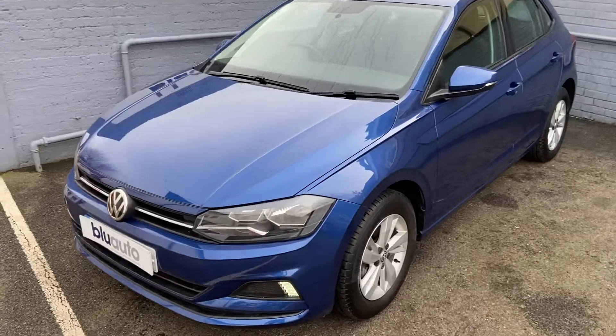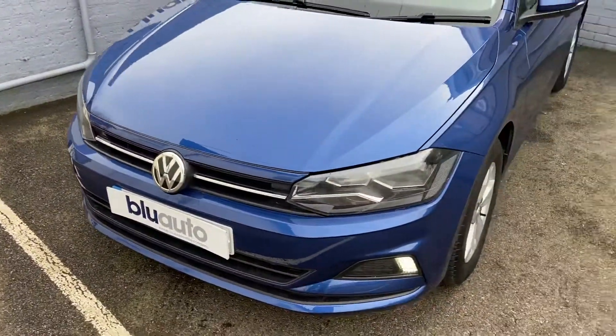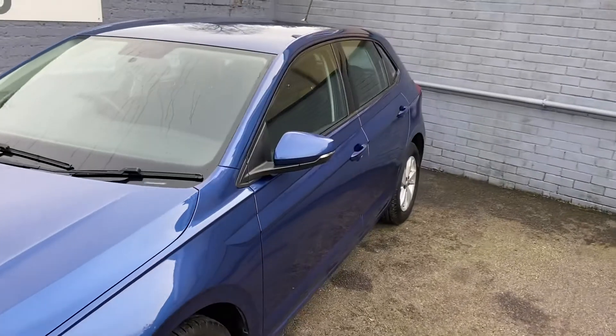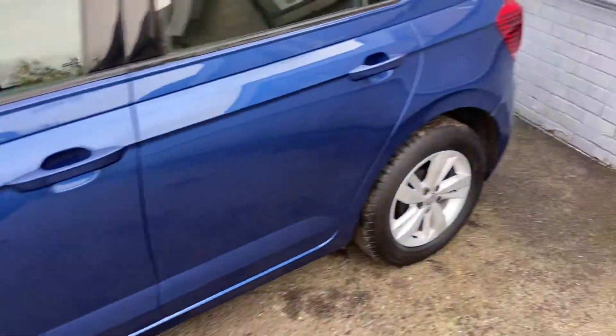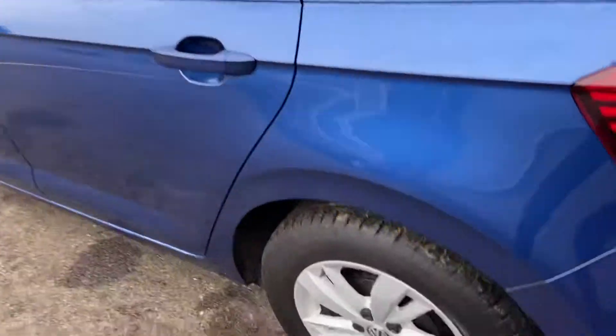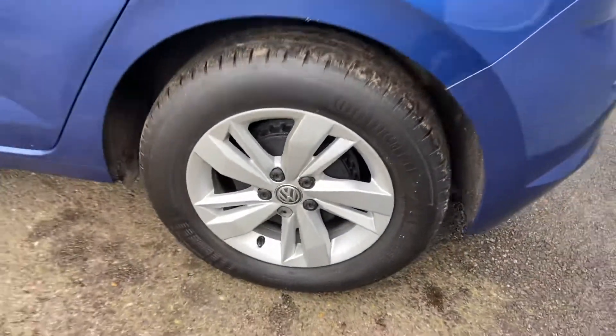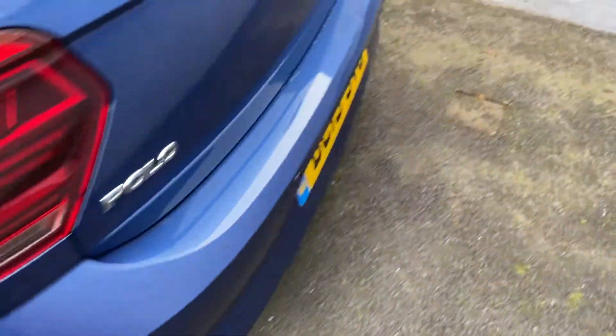Just to show you around the vehicle and the general condition — it's been really well looked after by the previous owner. There's no marks, scratches or dents, finishing in a fantastic metallic blue. All the alloys are in really good condition as well. These are the 15-inch alloys. There's no signs of any scuffs or scrapes on the alloys, and it's got the rear parking sensors around the back here.